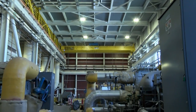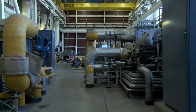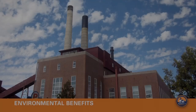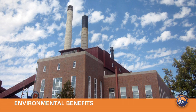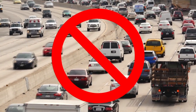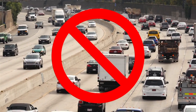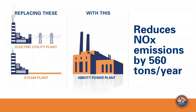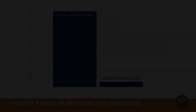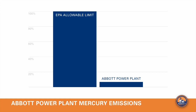Using CHP to generate our own electricity, rather than buying it from the grid, actually offsets emissions from less efficient conventional power plants. The Abbott CHP system reduces carbon dioxide emissions by 101,000 tons per year — the equivalent of taking 18,000 cars off the road — which is 13 percent lower than the proposed EPA standard. Using CHP also helps to reduce nitrogen oxide emissions by 560 tons per year. The scrubbers remove over 90 percent of the sulfur dioxide, and the plant's mercury emissions are just seven percent of the EPA's allowable limit.